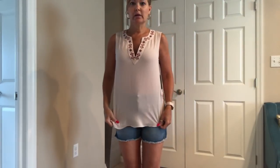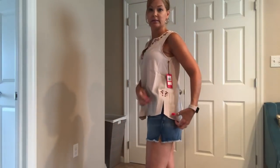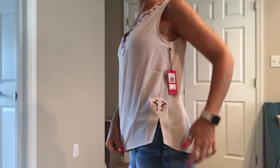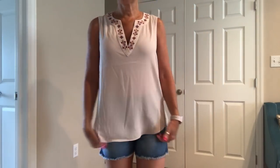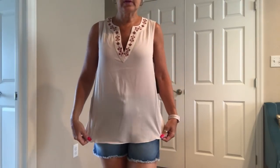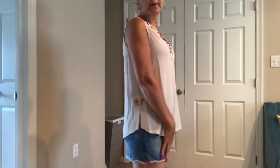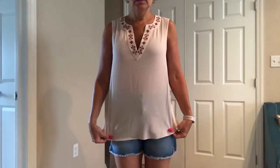Here is the Vince Camuto embroidered detail top, which is very cute. It's nice and long and has that extra embroidered detail here as well — a little notch. It would be cute dressed up or casual. I'm not sure how I feel about the color — it's just a blush color, but it's not bad. It's very pretty.